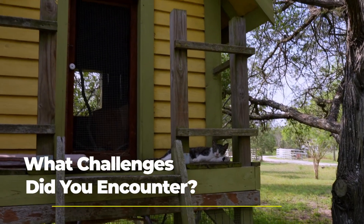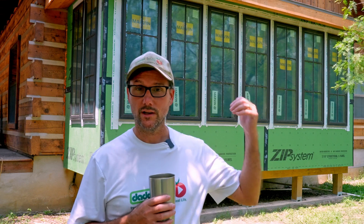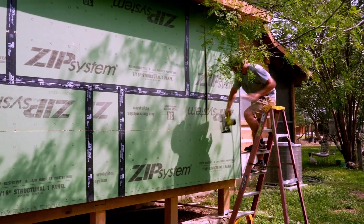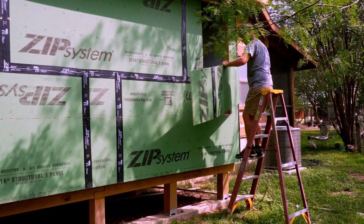Some of the challenges getting this project going was making the decision to either fix the logs or do the room bump out, and then once we decided to do the room, for budget purposes I'm doing a lot of the work myself. So I had to figure out the proper foundation, proper deck, proper construction, and do that roof — my first hip roof ever, by the way, and it looks good — and then coming to the conclusion that we needed a professional window installer because this just had to be something that would last way into the future.